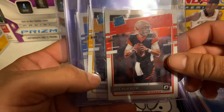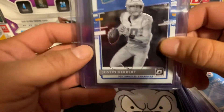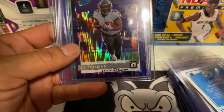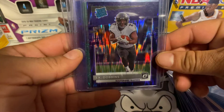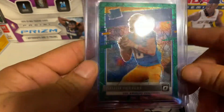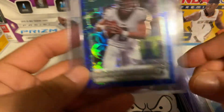I have two Tua rated rookies that I'm sending both in, a Joe Burrow rated rookie, a Chase Claypool negative variation — pretty awesome — and a Justin Herbert negative variation that I'm really excited about. Then a JK Dobbins purple shock — great looking card. Another big pull I got was the green velocity Justin Herbert, very happy about that one. And then the Jalen Hurts...